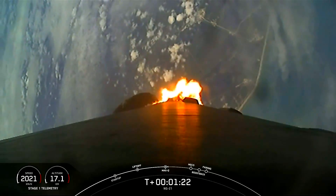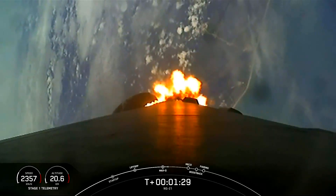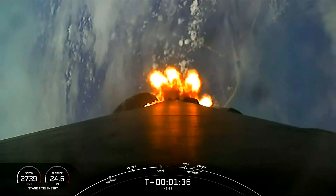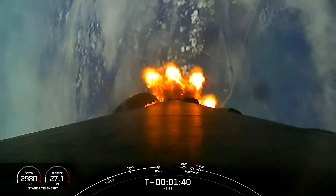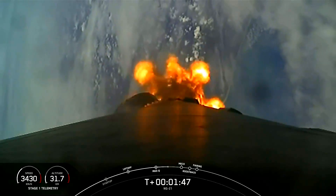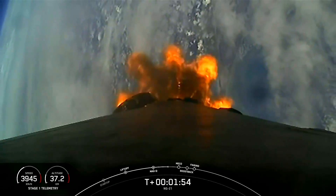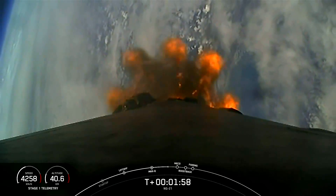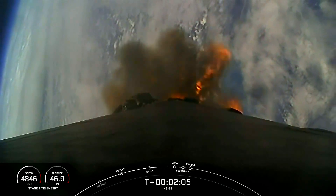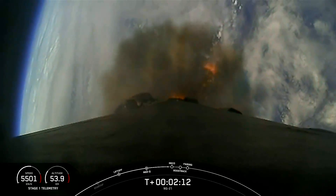Coming up next are five events which will happen in rapid succession: main engine cutoff, stage separation, second engine start, boost back burn start, and fairing separation. MECO is where all nine M1D engines on the Falcon 9 first stage shut down, followed by stage separation. A few seconds later, the Merlin vacuum engine on the second stage will ignite to boost Cygnus to low Earth orbit — called second engine start one, or SES-1. After that, the Falcon 9 first stage will ignite again to orient itself back toward land, and shortly thereafter the two fairing halves will separate and expose the spacecraft to the vacuum of space.